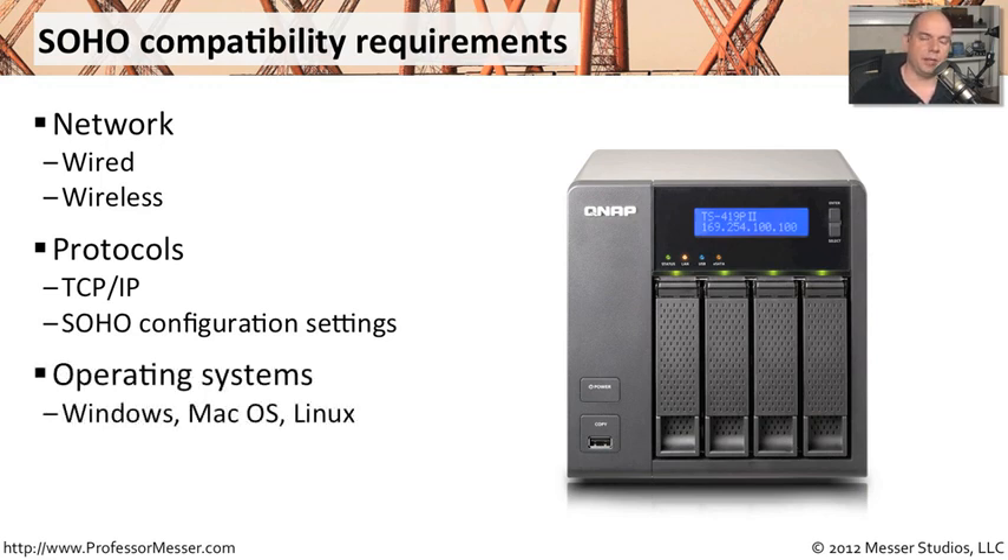These days, an interesting compatibility requirement tends to focus on operating systems — different versions of Windows, perhaps somebody in your SoHo who prefers to use Mac OS X, or maybe some Linux users. The corporate environment likes to have things at least standardized or supported, regardless of what operating systems may be in place. All of these operating systems have the ability to talk to each other; you just have to make sure that those compatibility requirements are built into the planning for your SoHo.